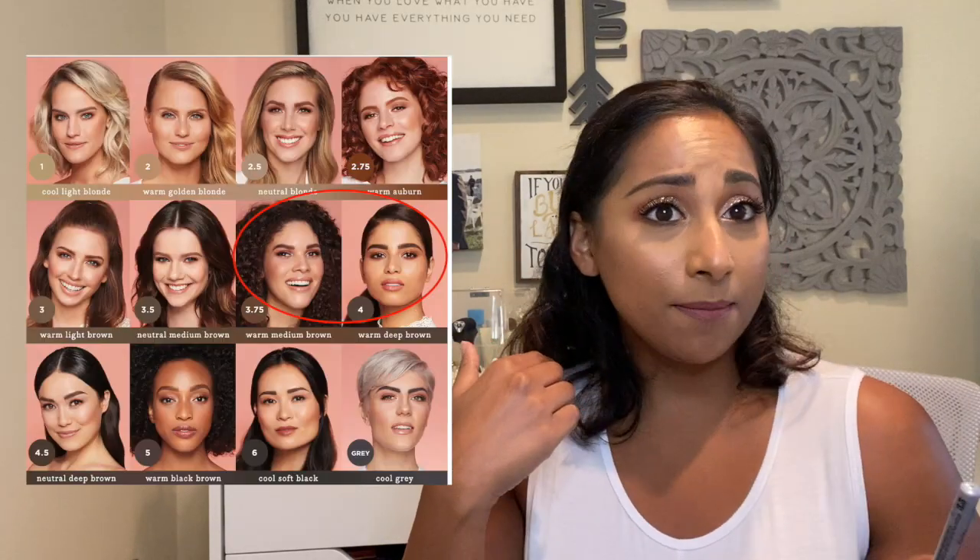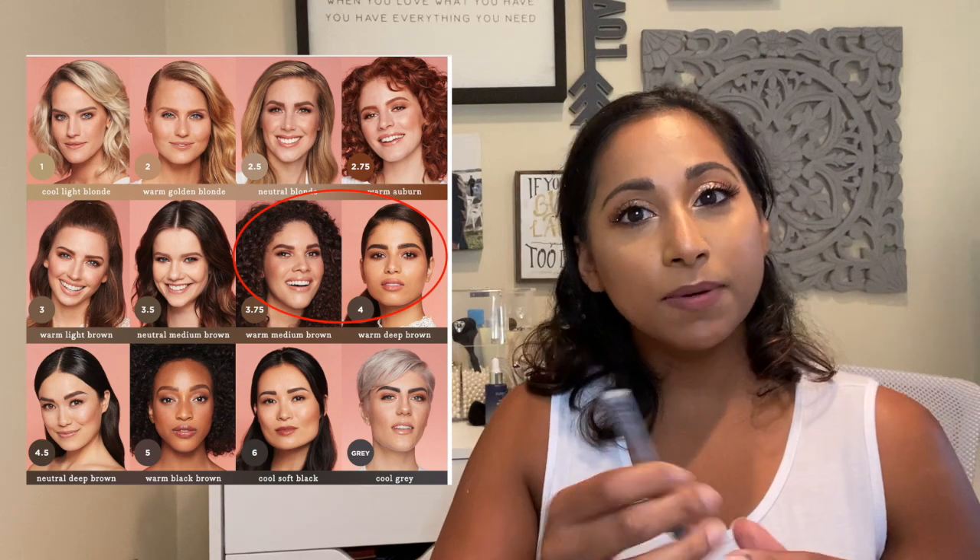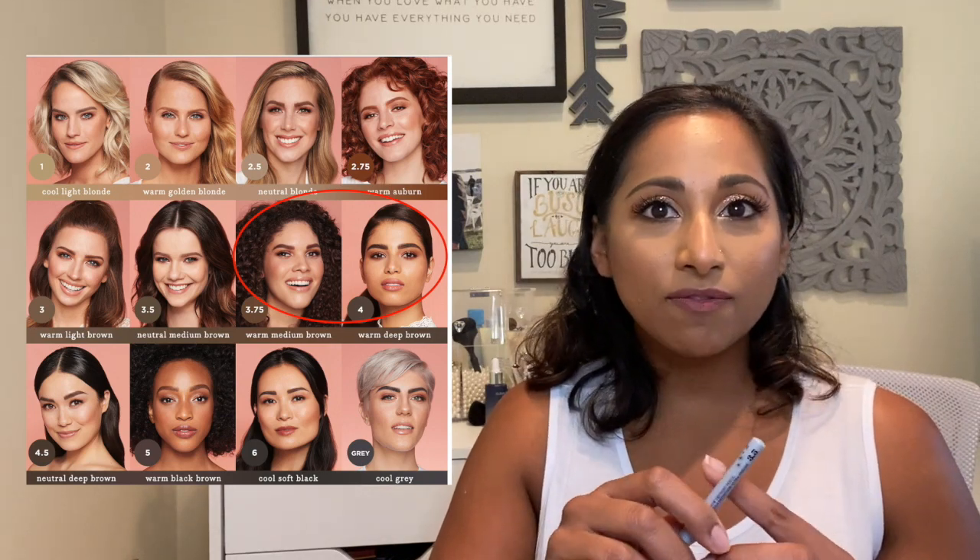I also got with points the Benefit Cosmetics Precisely My Brow Pencil — 100 points. I've never actually used the Benefit eyebrow pencil before, so when I saw this for points I picked it up. The color is 3.5 and I used it today — it's not bad. I don't go very dark with my brows but I could probably stand 3.5 or 4. I like this pencil and I'll definitely repurchase it or pick up the full one at some point.